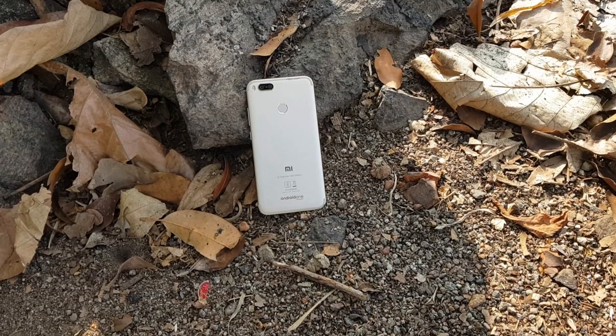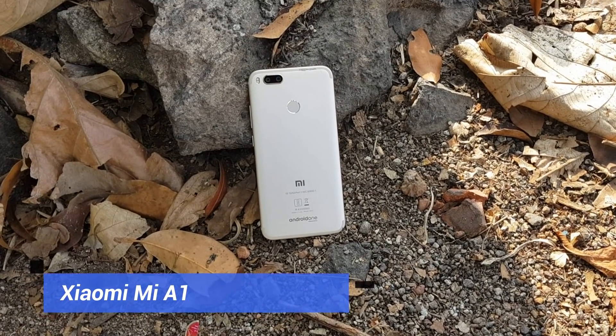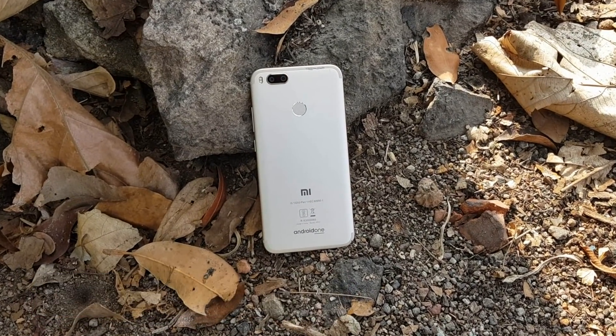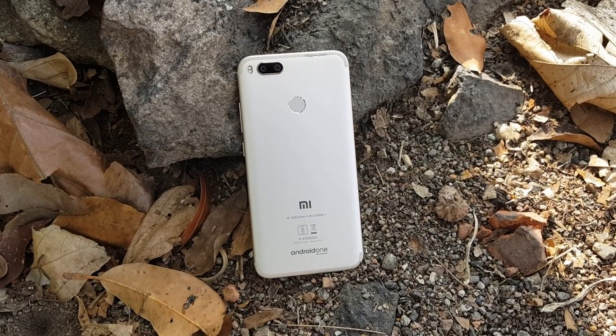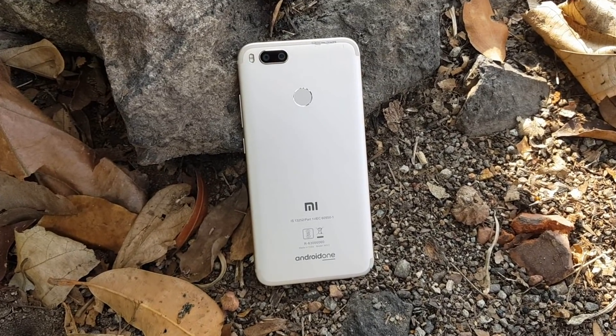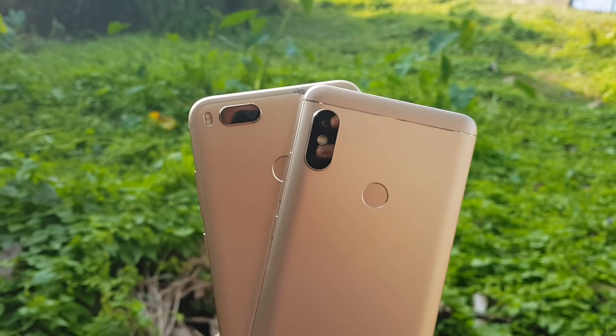Now coming to the Xiaomi Mi A1 — it comes with a dual 12 megapixel camera, f/2.2 aperture, 2x optical zoom for the secondary camera, dual LED flash, and a 5 megapixel front-facing camera with 1080p resolution. That was the camera on the Mi A1.